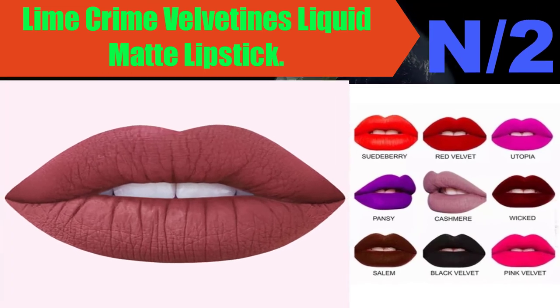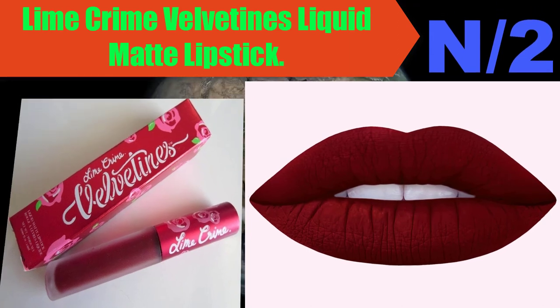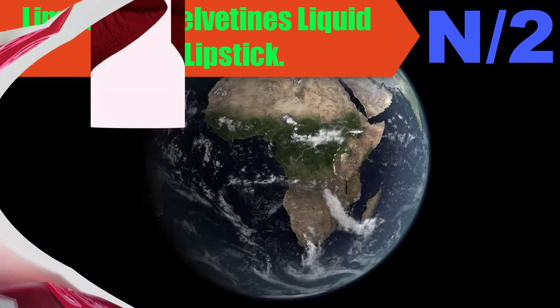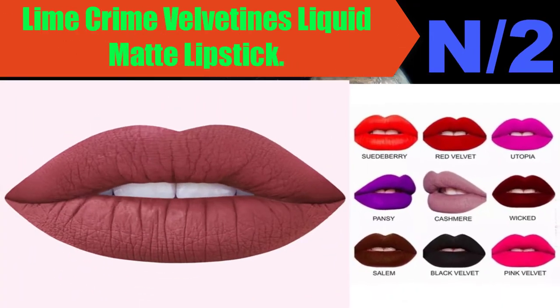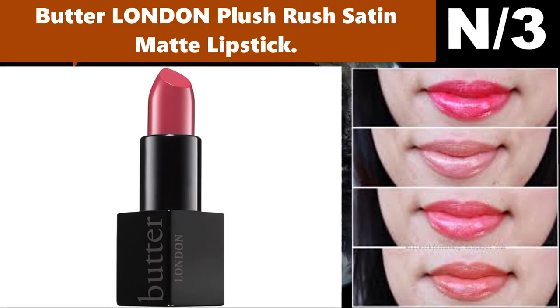Liner information: bold and opaque style. A smooth lipstick created to help express your personality. Wicked — a blood red lip stain with a groundbreaking formula that goes on liquid and dries completely matte. List number three, liner name: Butter London Plush Rush Satin Matte Lipstick.